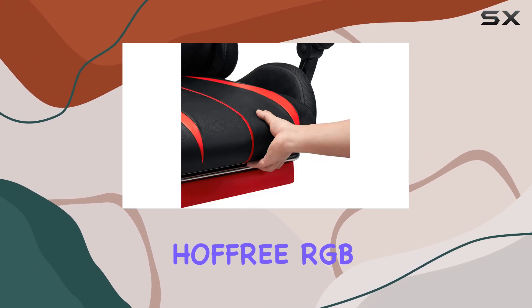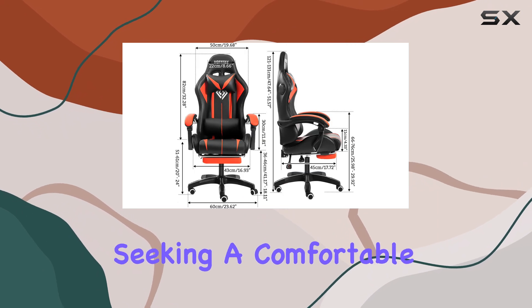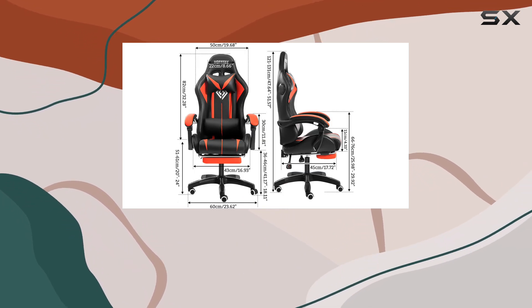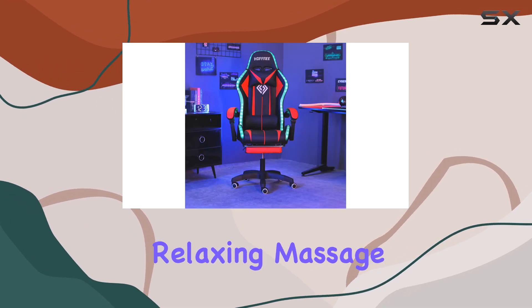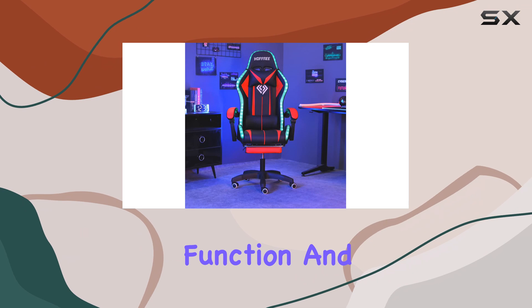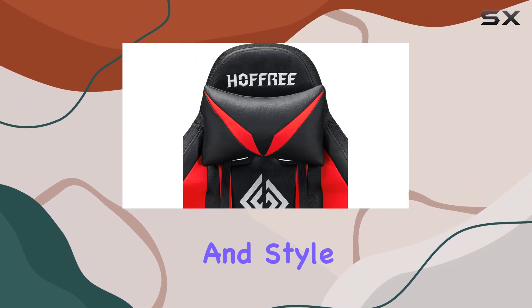Overall, the Hofri RGB gaming chair is an exceptional choice for anyone seeking a comfortable and feature-rich gaming or office chair. It offers an immersive audio-visual experience, a relaxing massage function, and ergonomic design, making it the best choice for those who value comfort and style.